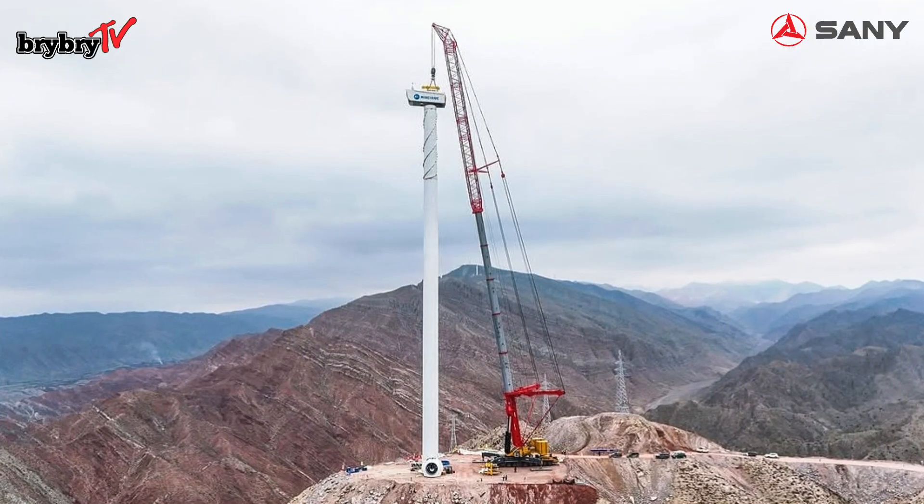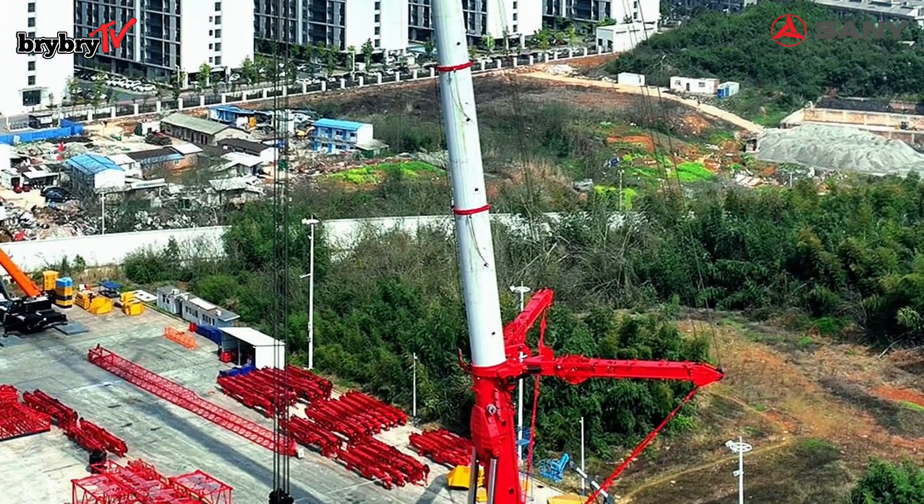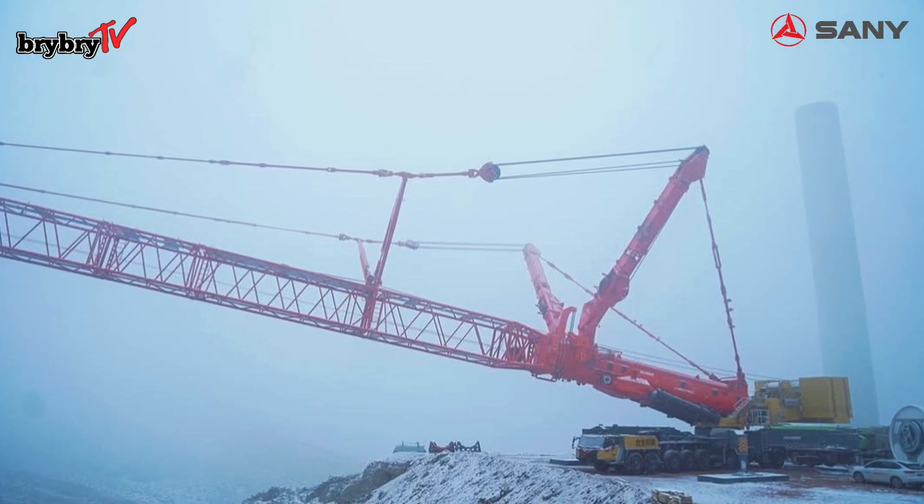The SAC 40000T is equipped with an 81-meter fully extended main telescopic boom and a jib length of 124 meters.